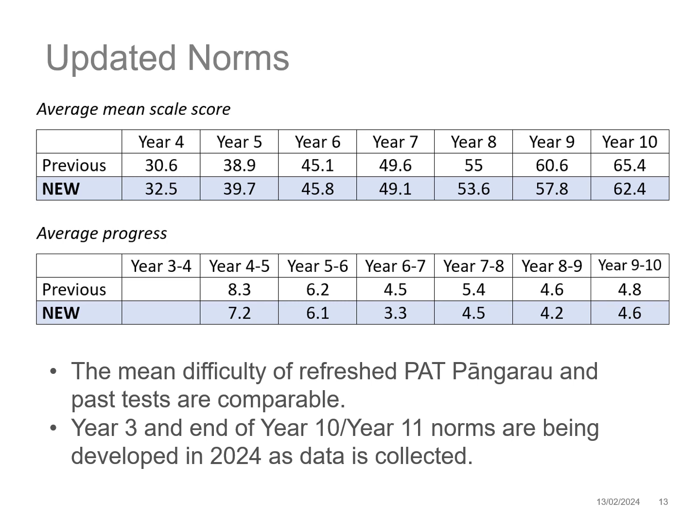In the recalibration, NZCER found that any changes to the location of items in the scale had little impact on students' scale scores. This means that scale scores will be directly comparable across the old and refreshed PAT Pangarau scales, so you can compare 2023 with 2024 to consider progress and achievement of ākonga. The year 3 and end of year 10/start of year 11 norms are not yet available; they will be developed in 2024 as data is collected at these specific year levels.